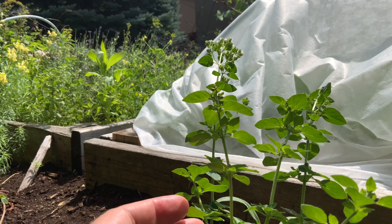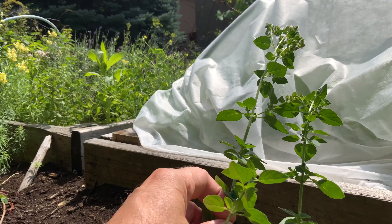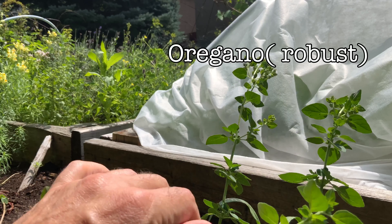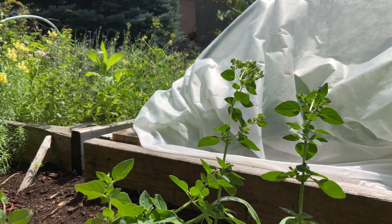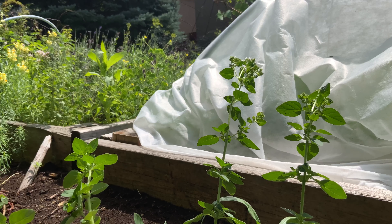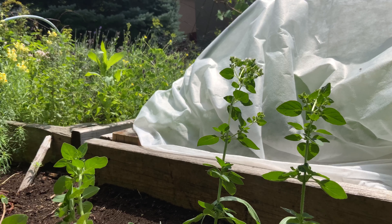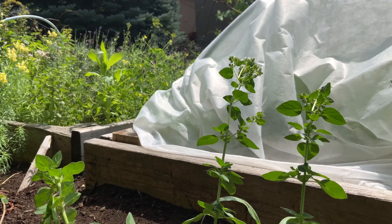Now this plant right here is known as oregano. This plant was known to the Greeks, the Egyptians, the Romans — a very long time. It's a very useful plant. Even the name oregano comes from the Greek 'oros ganos,' which means 'joy of the mountain.'